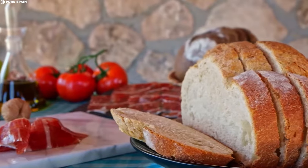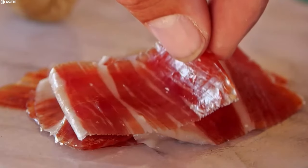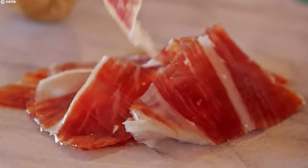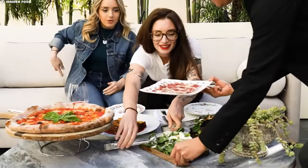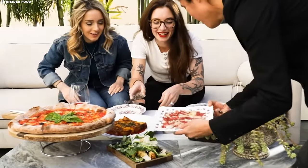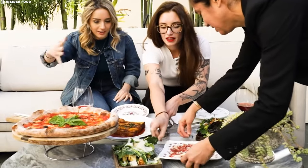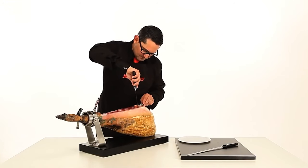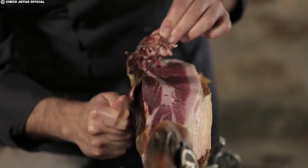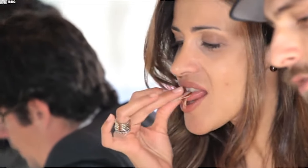The entire process, from the pig's diet to the curing time, contributes to the unique taste and quality of Iberico ham, making it a sought-after delicacy enjoyed by many. This meticulous craftsmanship is proof of the rich culinary heritage and traditions of Spain and Portugal, creating a product that is not just food but a cultural experience. This meat costs hundreds of dollars.